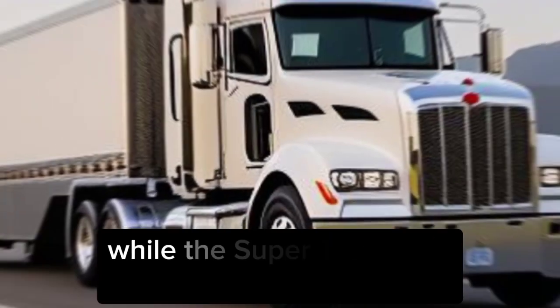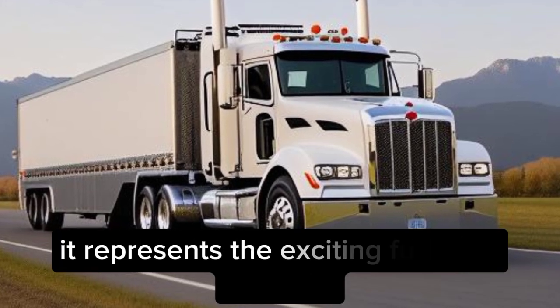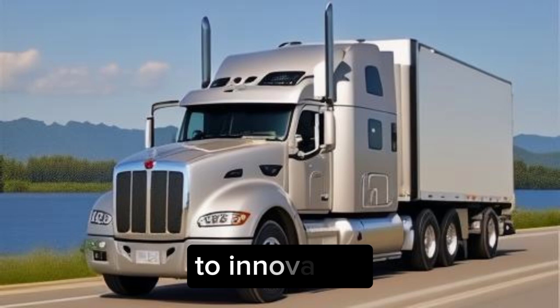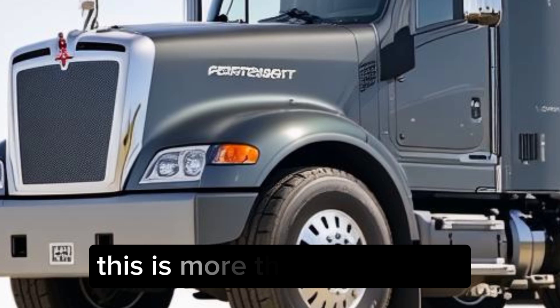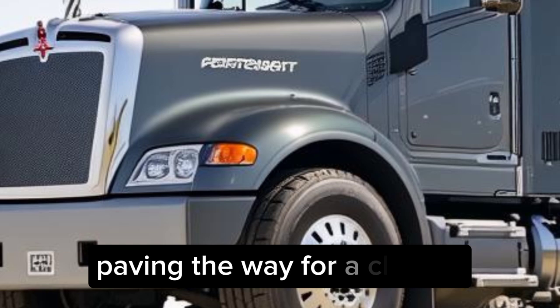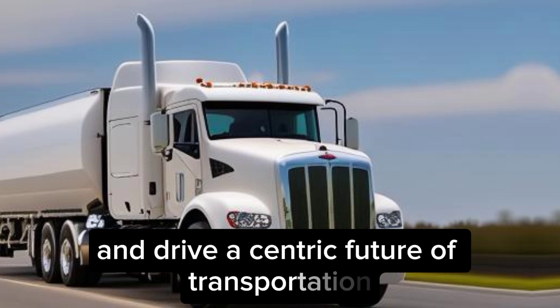While the Super Truck 2 is currently a concept vehicle, it represents the exciting future of trucking. It's a testament to Peterbilt's commitment to innovation, sustainability, and driver well-being. This is more than just a truck — it's a symbol of progress, paving the way for a cleaner, more efficient, and driver-centric future of transportation.